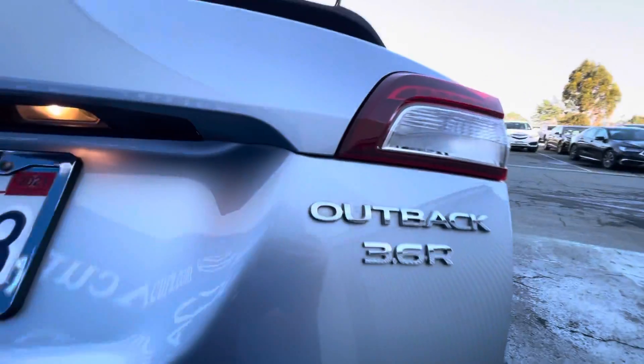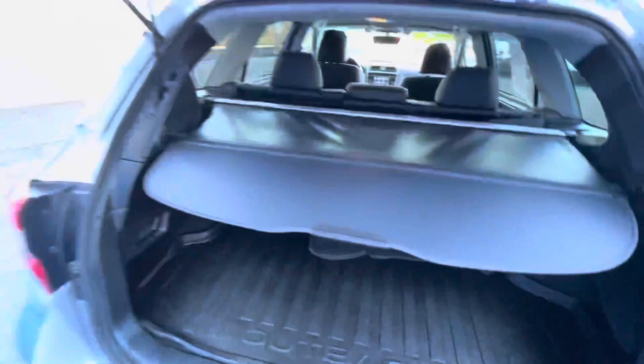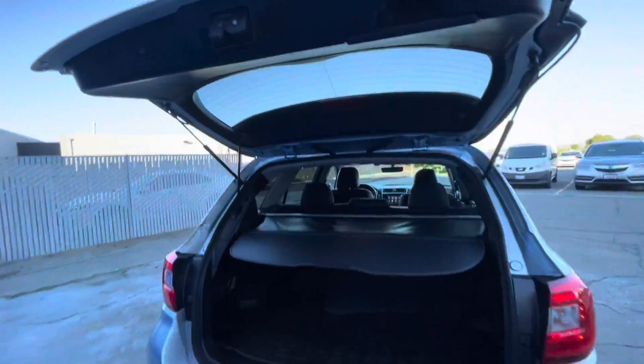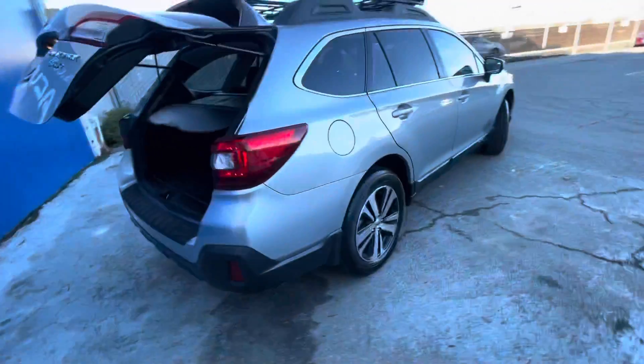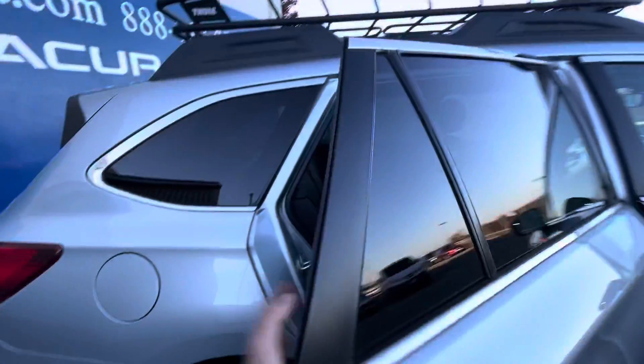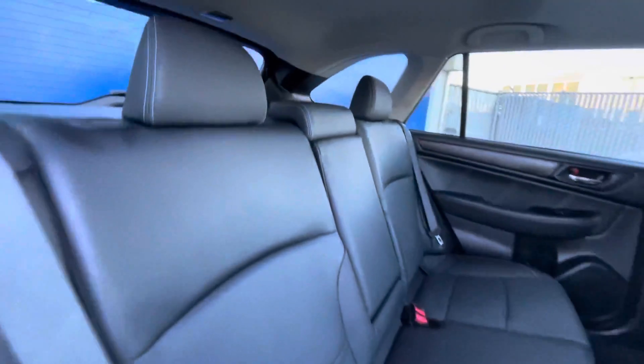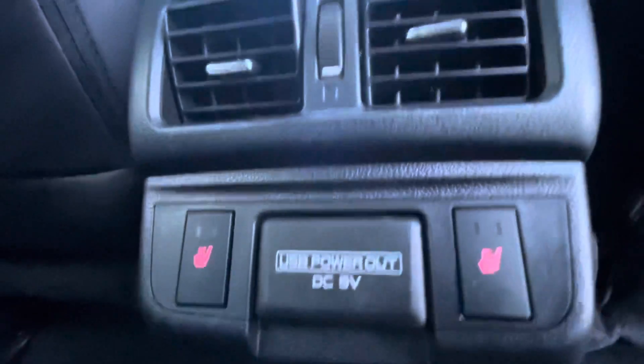Some of the key features include leather seats, sunroof, all-wheel drive as all Subarus have, a power liftgate, heated front seats, heated rear seats, backup camera, premium sound system, aluminum wheels, keyless start, and dual zone air conditioning. It has Apple CarPlay as well.